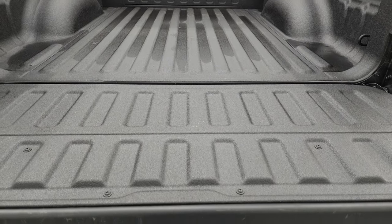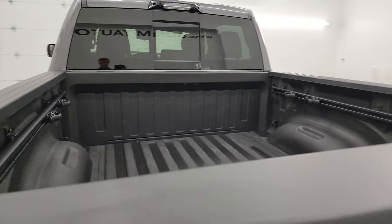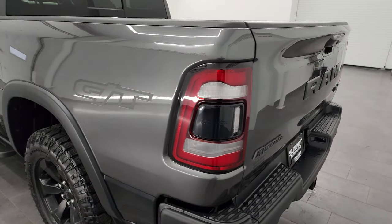That spray-in bed liner goes onto the tailgate as well, which is really nice. It shuts nice and solidly, and you also get the LED tail lamps.